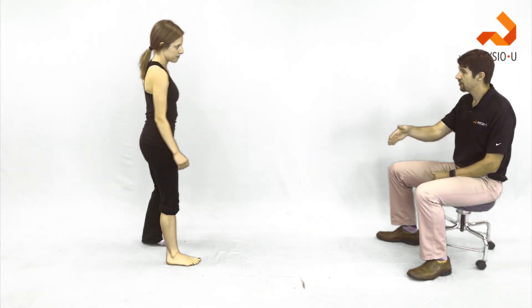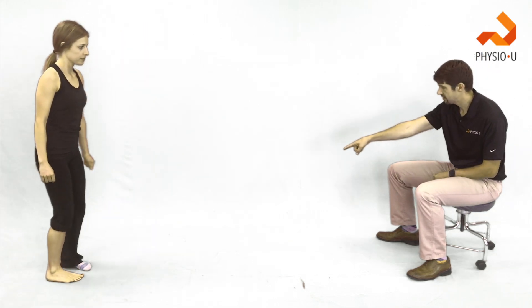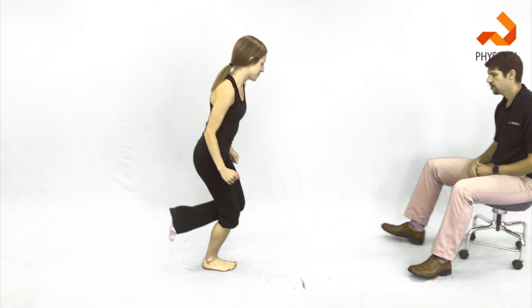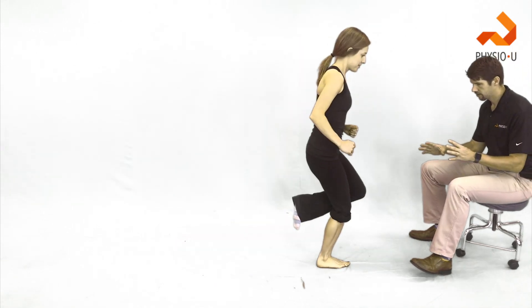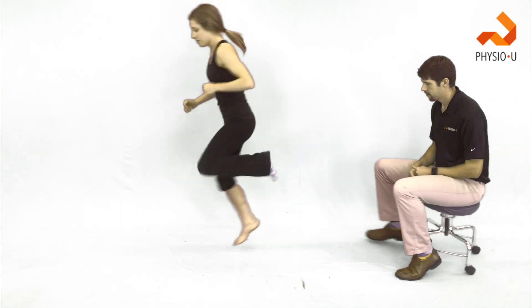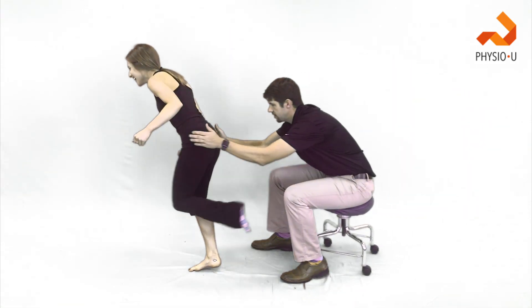We can also do forward diagonal jumps — jumping like a zigzag across. Hold it. And again, hold it. Turn around, same thing going back. Hold it. We can add perturbations.